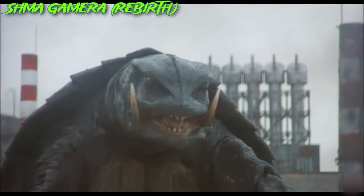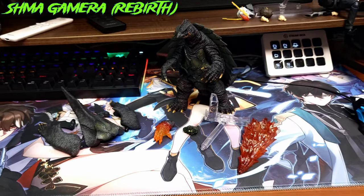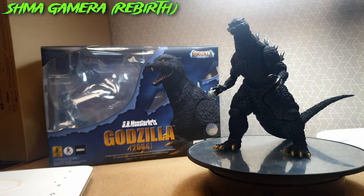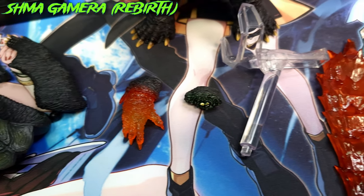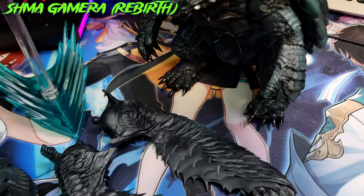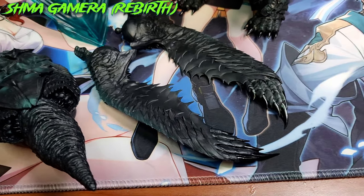As explained previously, Gamera being a Kadokawa-owned license abides by the initial principles of the MonsterArts line, where it isn't just a single figure out of the box but rather comes with an abundance of additional pieces that aid in recreating Gamera's appearance on screen. Gamera comes with a buttload of accessories — and what is Gamera without his flight mode?